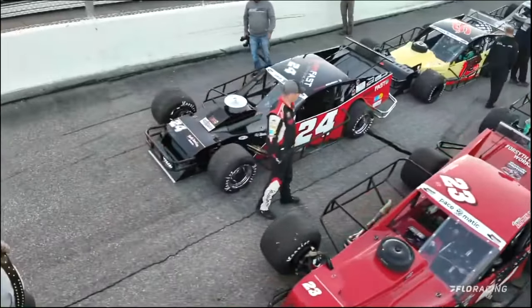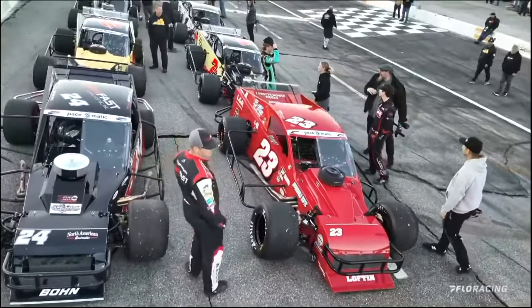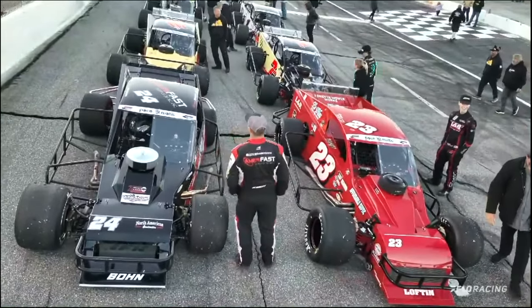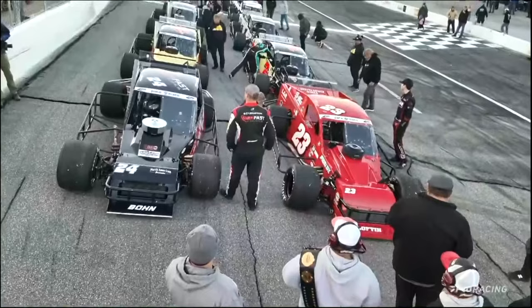And now here are the Smart stars on the front row. On the outside in the AmeriFast number 24 for Buddy Ellis — a 16-time NASCAR Modified winner at Bowman Gray Stadium — this guy a third-generation race car driver out of New Jersey as well. It's Danny Boone.